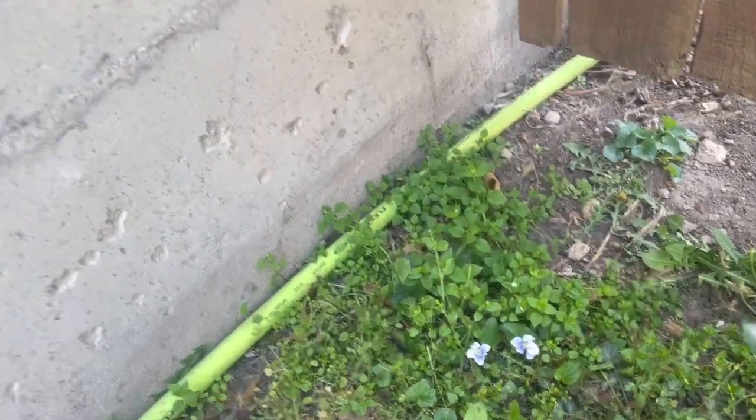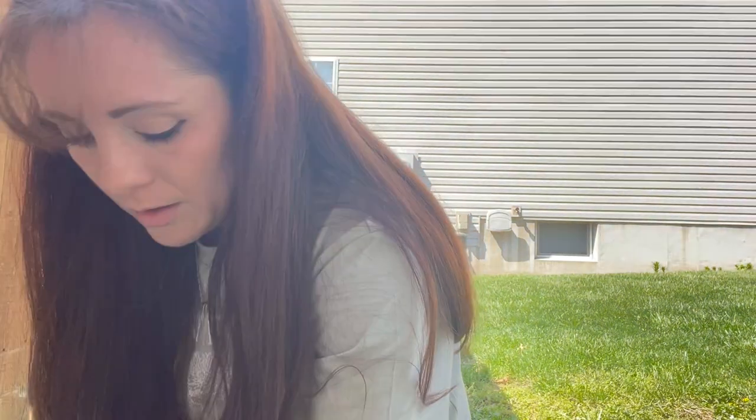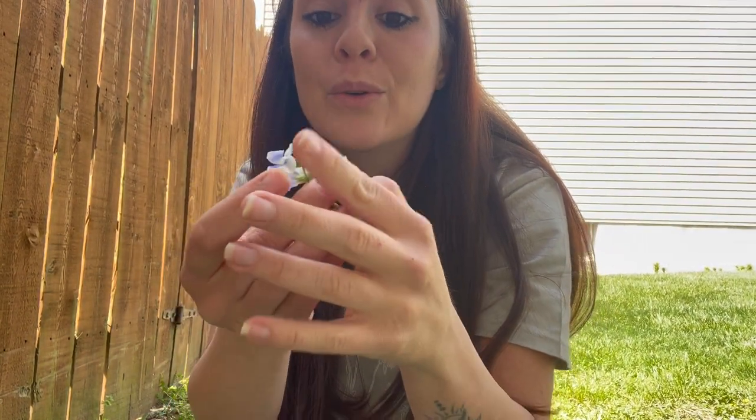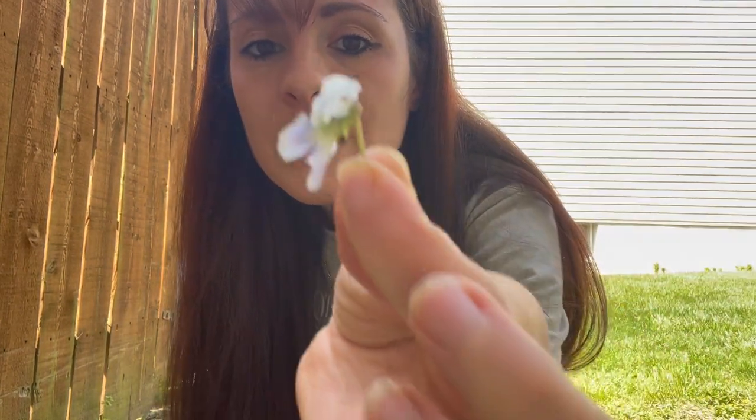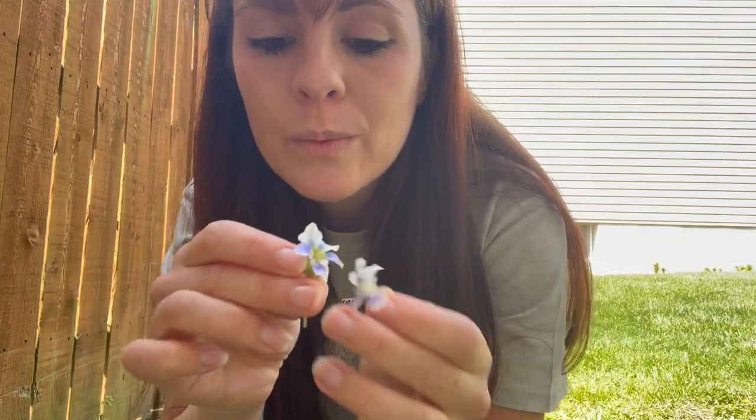I have more violets to show you right here — there they are. This is a better view of what a wild violet looks like. It has five petals — one, two, three, four, five — and that J-shaped tubercle. They're just so cute. I'm going to pick these because we're going to use them. I'm going to freeze them. Also, when trying different herbs, you want to try one at a time before trying others, just in case you react.